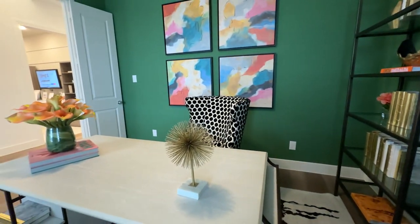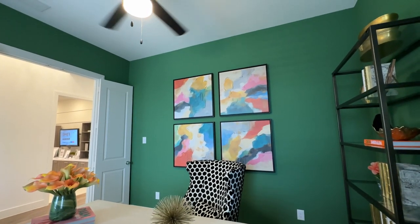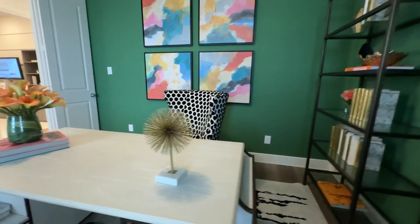You can customize it with a ceiling fan, you pick the color. Flooring options are endless with Highland, so whatever you chose to use this room for, you could match the flooring to go with it.